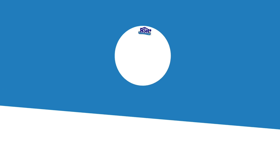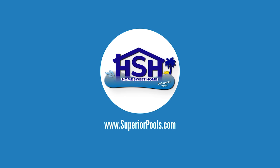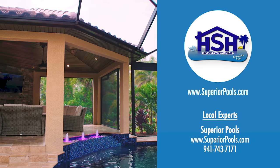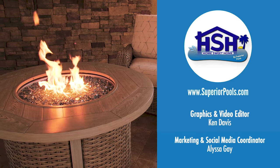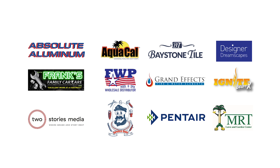If you're interested in having a pool built by Superior Pools, please visit www.superiorpools.com. Home Sweet Home, presented by Superior Pools, would like to thank our sponsors. We'll see you next time.